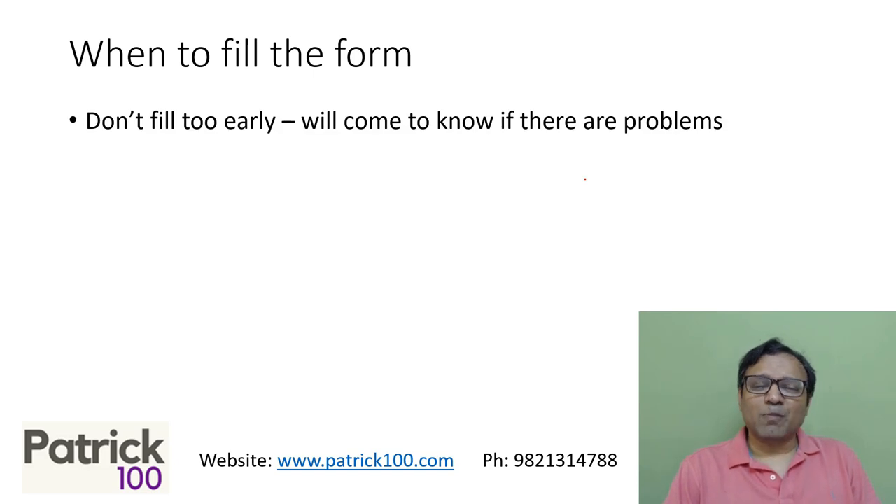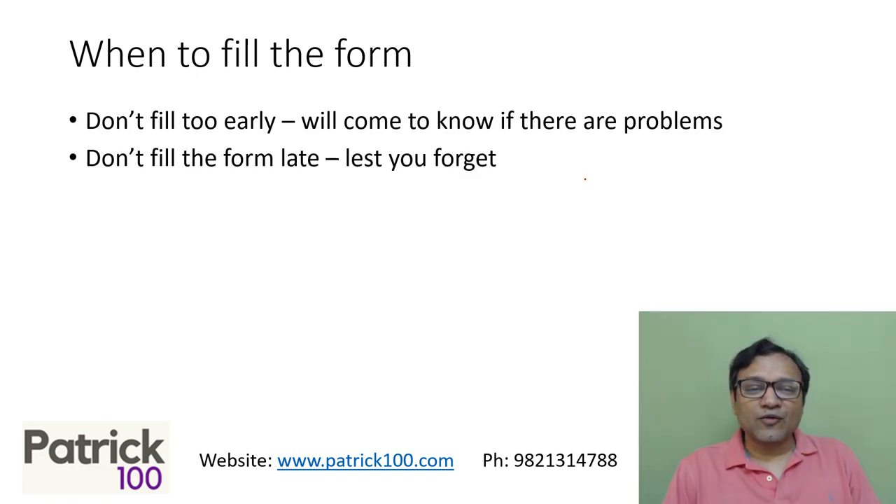So when to fill the form? My normal suggestion is don't fill the form too early. Wait a few days, and you will come to know what problems are faced and what things you need to take care of when filling the form. Don't fill the form too early — just wait for the first few days to get over, and then you can fill it.